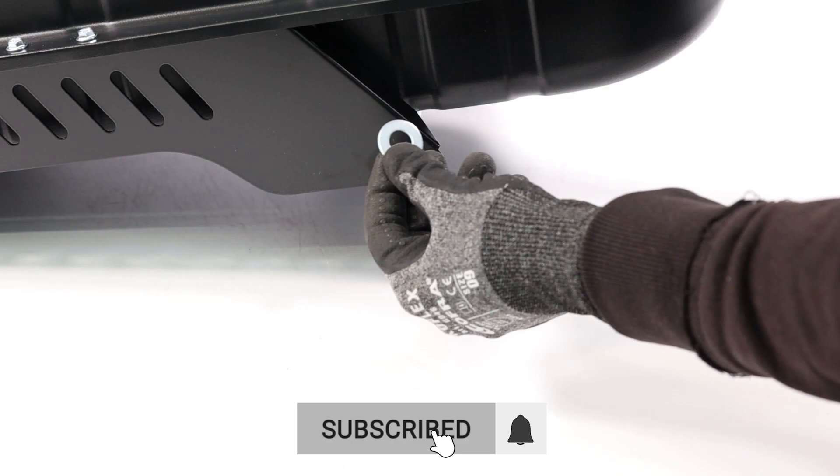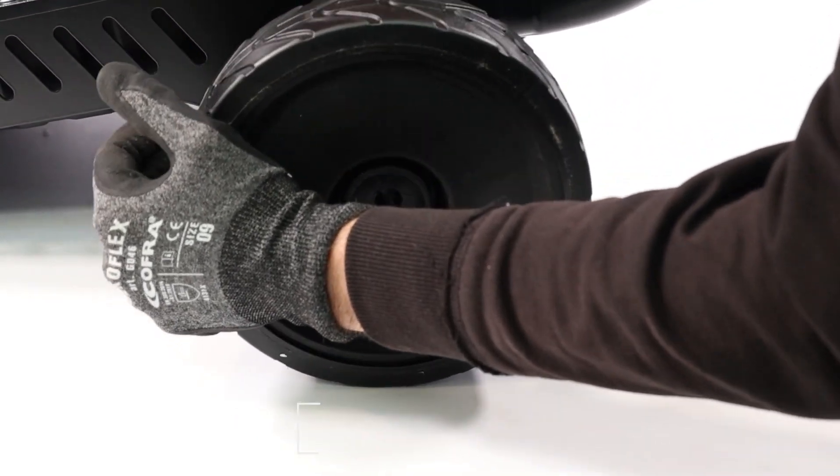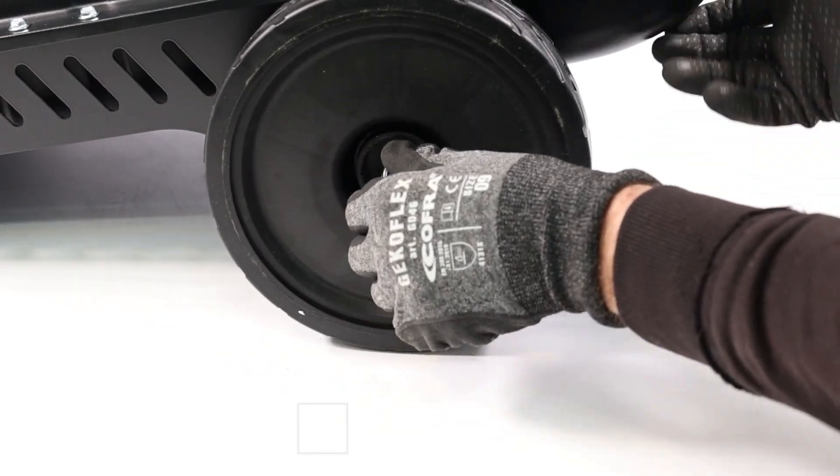The two wheels and the easily installable handle make transportation simple. The Geotech DH3000 Hot Air Generator is ideal for heating various types of environments.